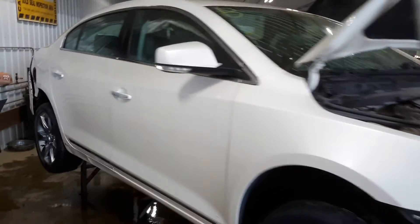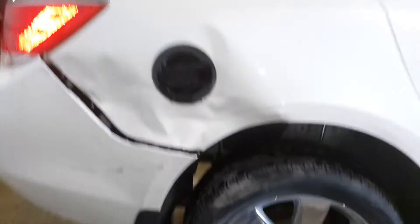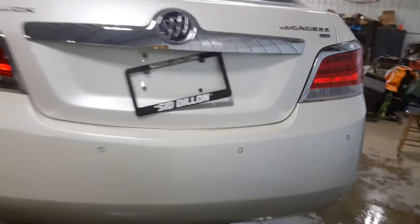White in color, damaged to the front. Side and quarter panel is damaged along with the rear bumper. Also has damaged park assist.